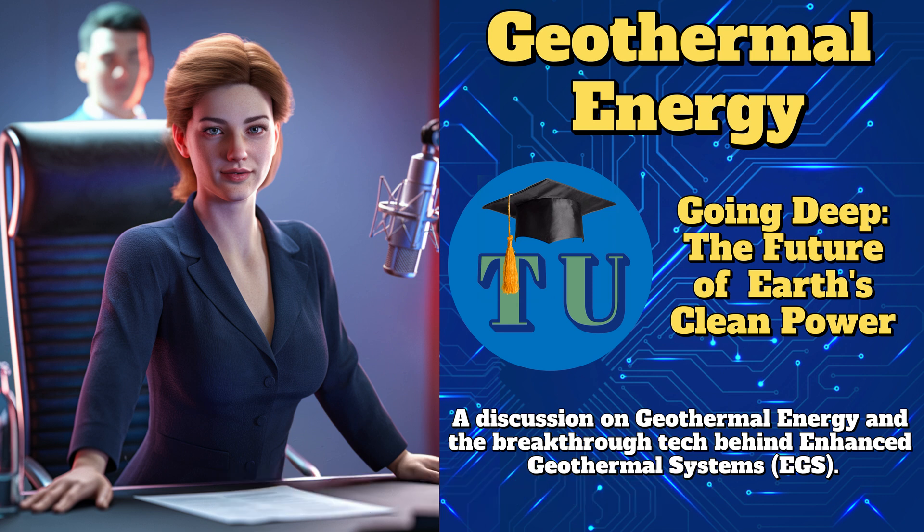EGS involves drilling deep into hot, dry rock, then injecting water to create an artificial reservoir. The injected water absorbs the heat, then it's brought back to the surface to produce steam and generate electricity. So basically, we're engineering our own geothermal resources. Hot rock is everywhere beneath the Earth's surface — we just need the right tools to use it, and that's what makes EGS such a big deal.